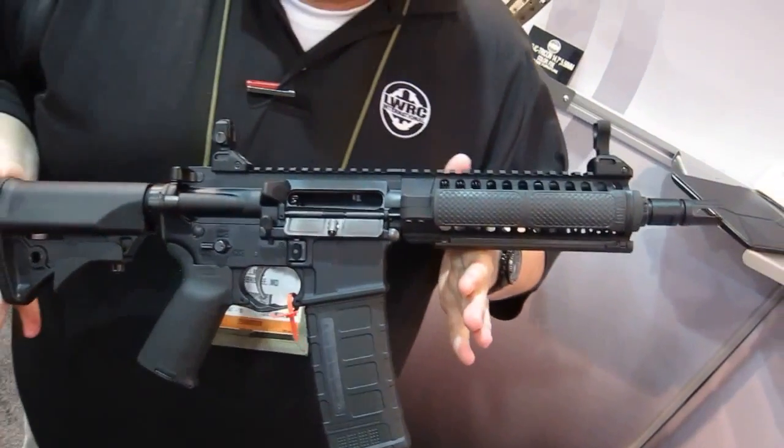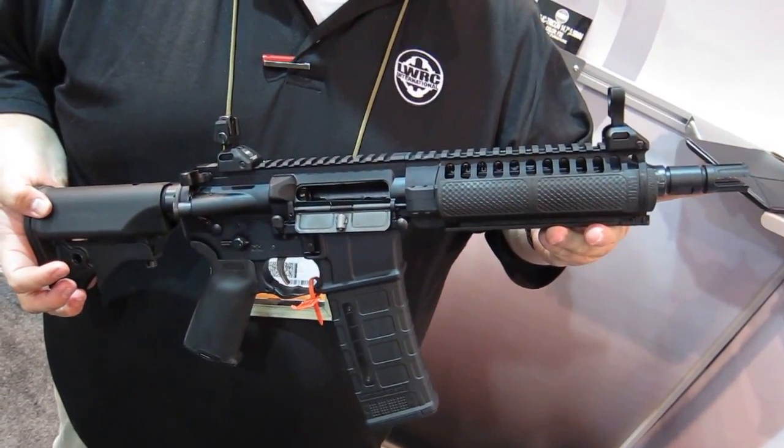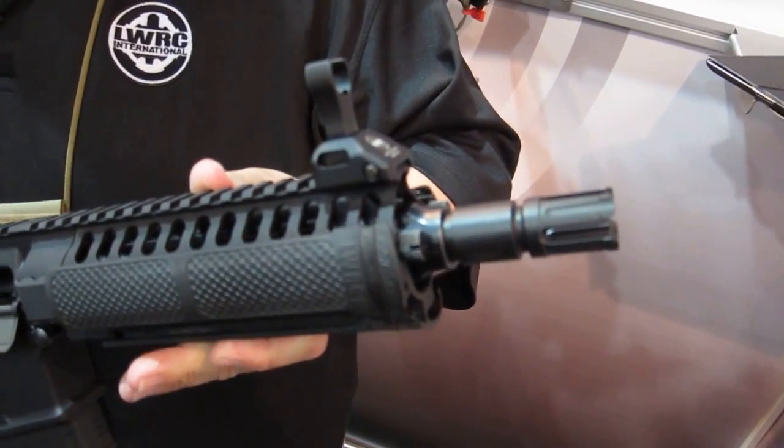The gun is 26 inches overall length. It has an 8 inch barrel. Starting from the front it will have our flash hider on it. Short stroke gas piston system on it like all of our rifles.